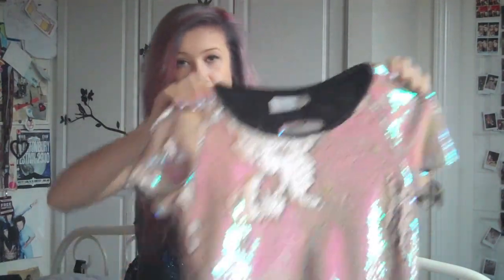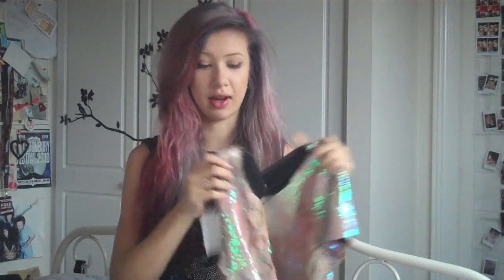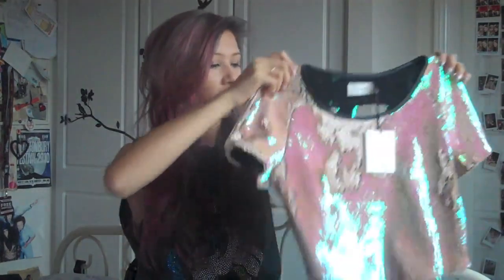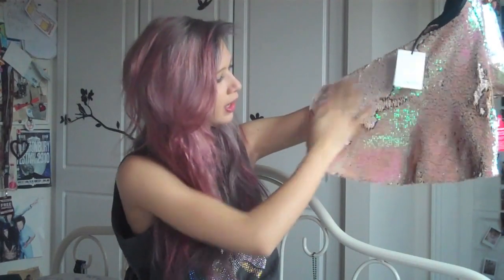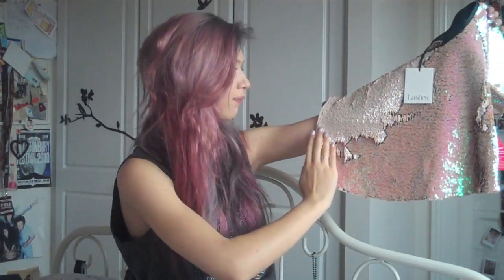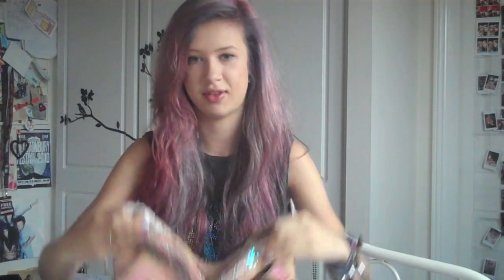Next I have this crop top from Lashes of London. I already have a piece from them — it's the Baroque black and gold dress, which I love. This is really amazing — it's the Phlox sequin crop top, which actually has reversible sequins. So you can put them all one way, which is like a plain pink sequin, or you can put them the other way, which is a holographic pinky lilac-y purple, which is just awesome. I always play around with it — it's fun. That's £60 usually.